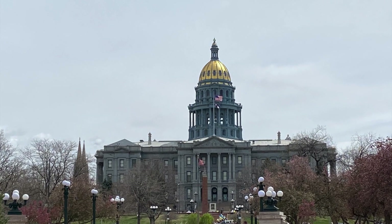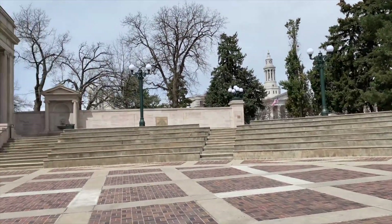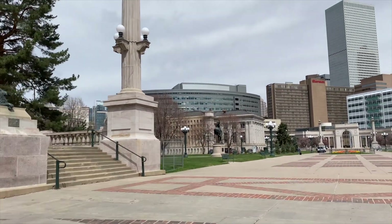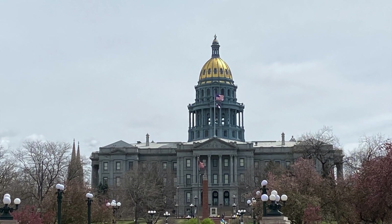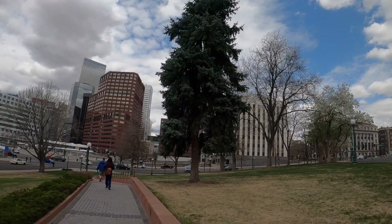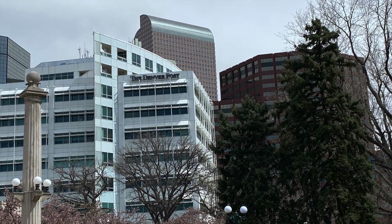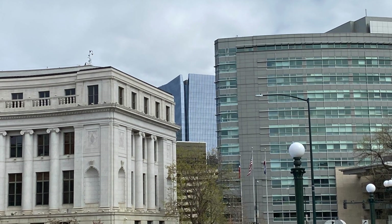Now we're going to the Denver Capitol, also known as the Colorado State Capitol. This is the seat of government for the state of Colorado in the United States. The Capitol Building is an iconic neoclassical structure that was constructed in the late 19th century. It features a distinctive gold-plated dome, which is made of real gold leaf. The building's design was inspired by the United States Capitol in Washington, D.C.